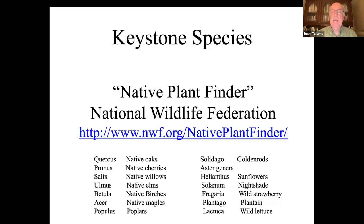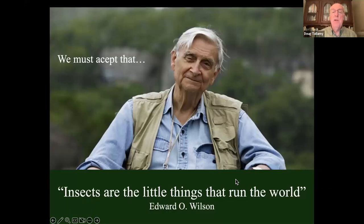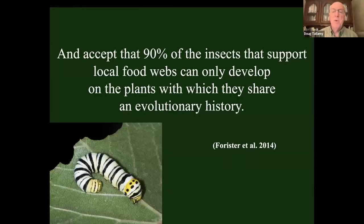We also have to accept what EO Wilson told us back in 1987: insects are the little things that run the world. If we lose our insects, we lose us — we'd last about three months on the planet without insects. We've already lost more than 45% of the insects on the planet. Most insects that eat plants are host plant specialists — they can only eat the plants for which they have evolved very specialized adaptations. That means our insects are only going to do well on native plants — they have not been able to develop adaptations for plants from other continents. That's why native plants are so important.